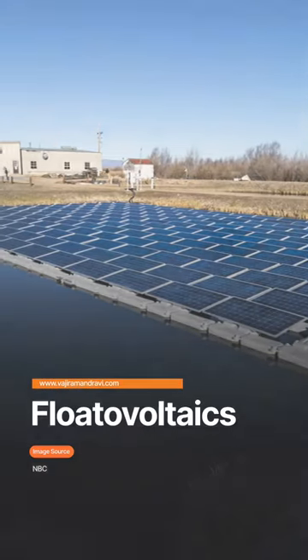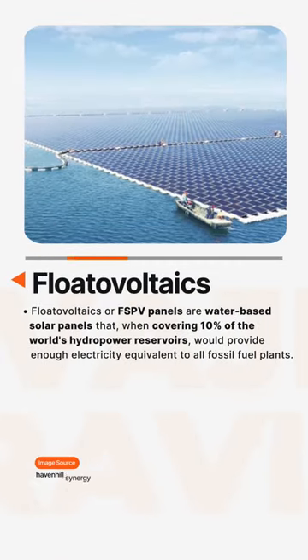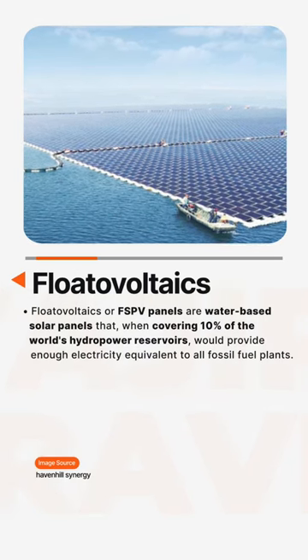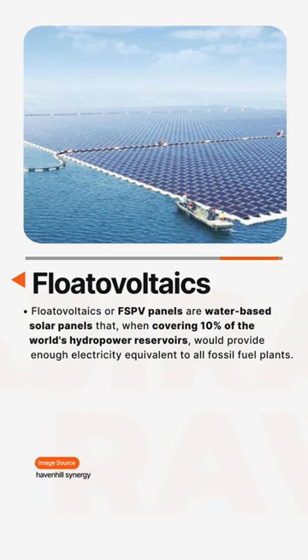Let's look at Floatavoltaics. Floatavoltaics, or FSPV panels, are water-based solar panels that, when covering 10% of the world's hydropower reservoirs, would provide enough electricity equivalent to all fossil fuel plants.